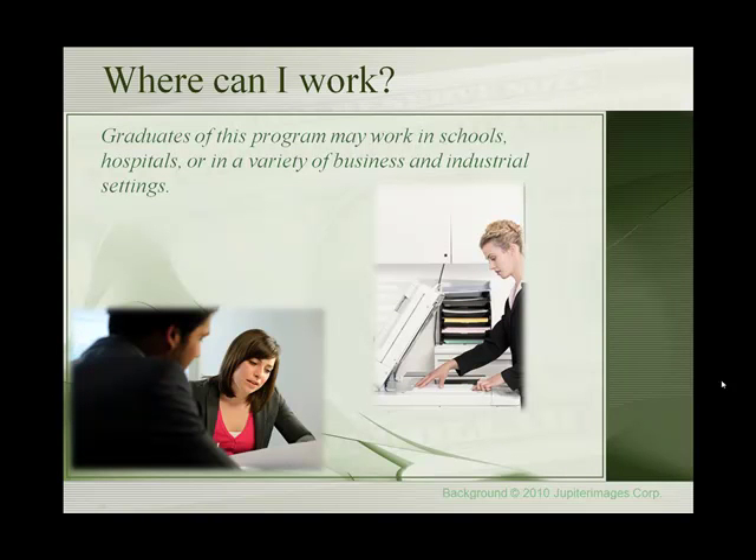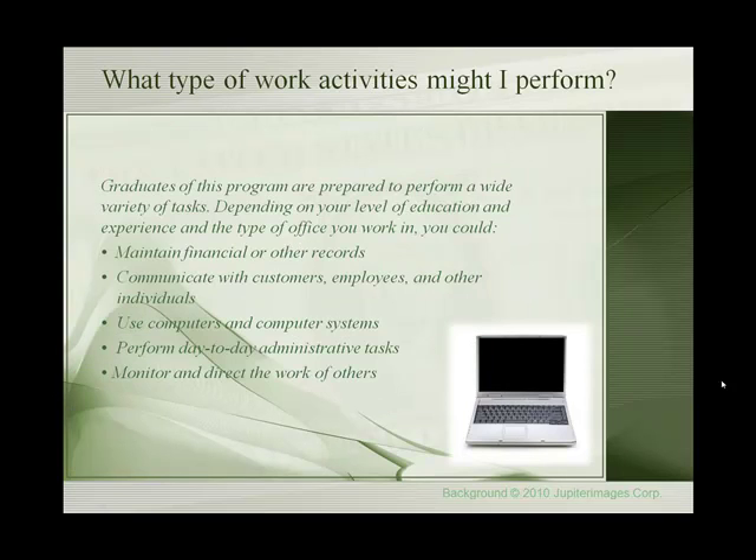Where would you work? Graduates of this program may work in schools, hospitals, or in a variety of business and industrial settings. Depending on your level of education and experience and the type of office you work in, you could maintain financial or other records, communicate with customers, employees, and other individuals, use computers and computer systems, perform day-to-day administrative tasks, and monitor and direct the work of others.